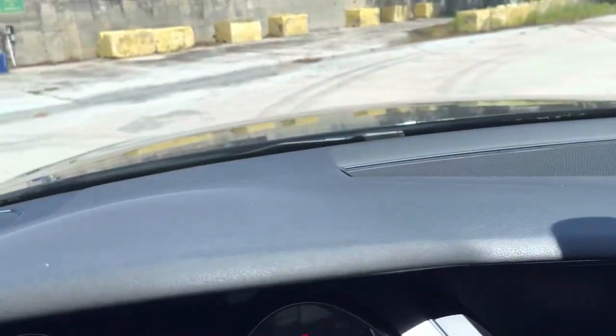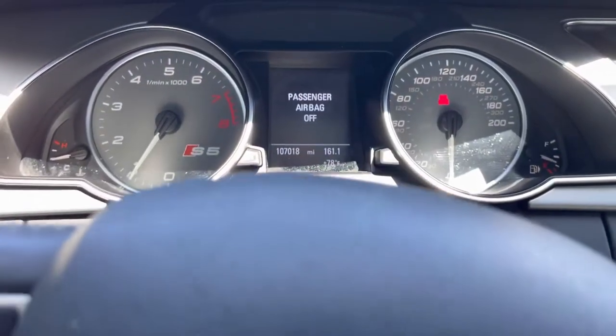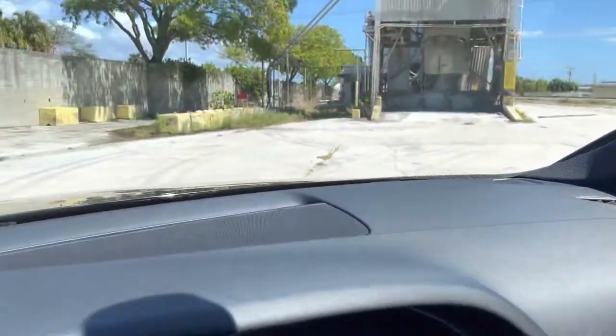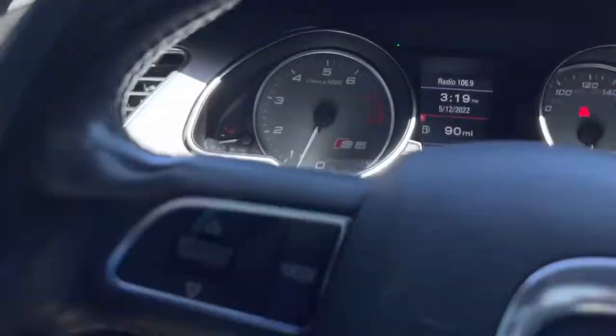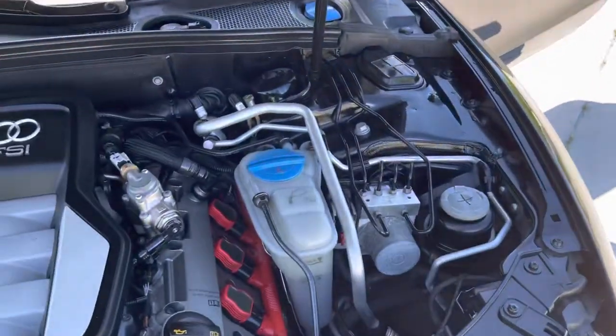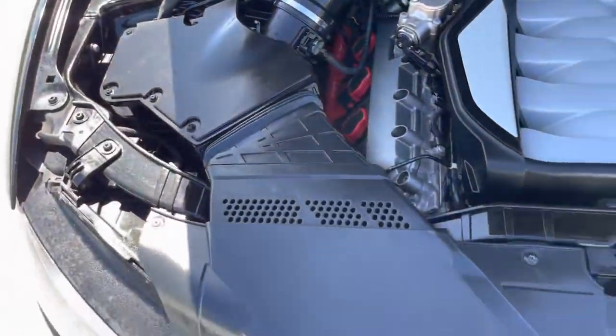Driver door looks great. Driver's seat looks fantastic. Starts up great. No warning lights on the dash. This just had two new fuel pumps put in. No smoke smell, no mold or mildew smell, no pet or dander smell. We're going to take a look up underneath the hood, and that will conclude our video. There are two new fuel pumps that just got installed — car is in amazing condition.